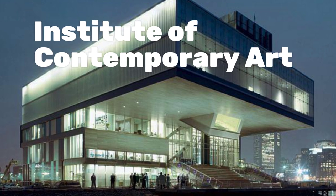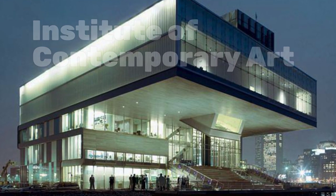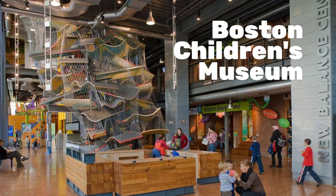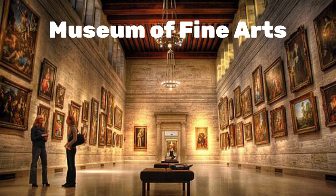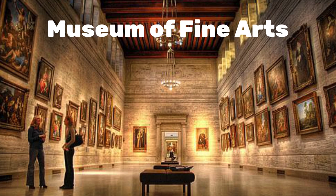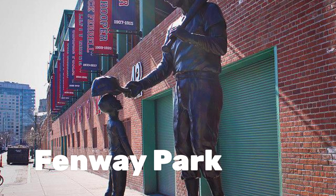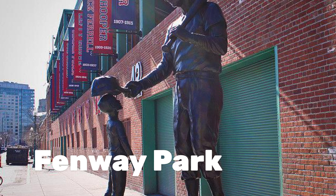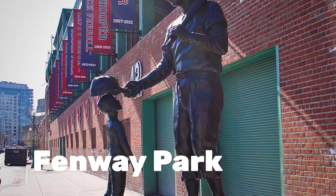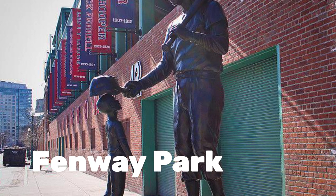If you're an art person, you might try the Institute of Contemporary Art, the Boston Children's Museum, or the Museum of Fine Arts. Boston is also a fabulous sports town ruled by the Red Sox at Fenway Park, the Patriots, the Boston Bruins, and much more.